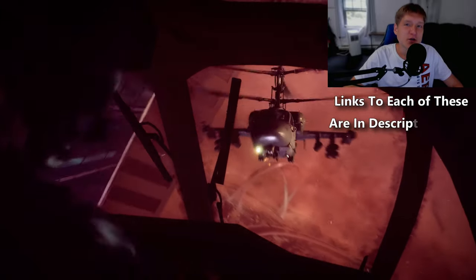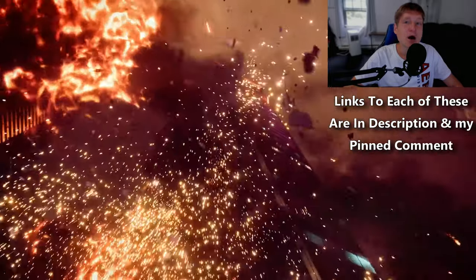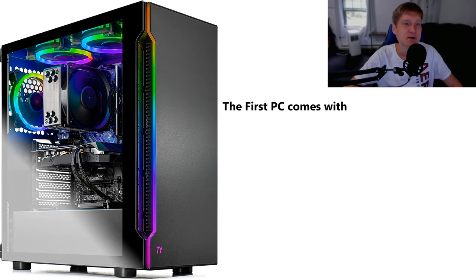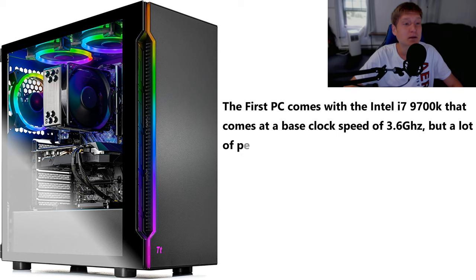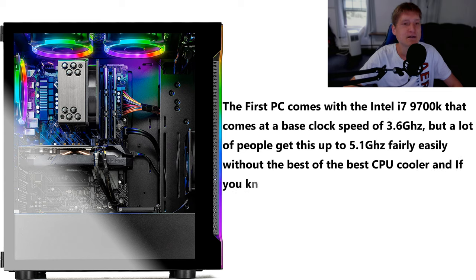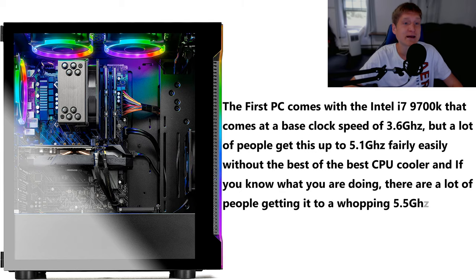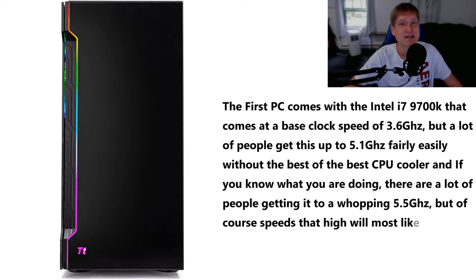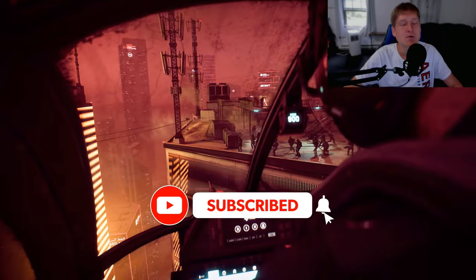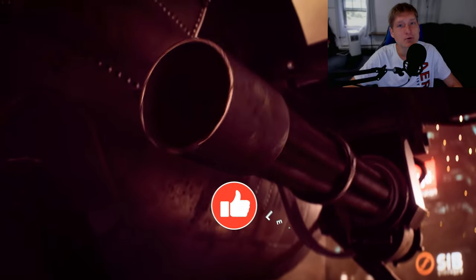Here are the best pre-built gaming PCs you can buy in 2021 under $1,500. The first PC comes with the Intel i7-9700K CPU at a base clock speed of 3.6GHz. A lot of people get it up to 5.1GHz overclocking fairly easily, and more experienced overclockers get it to 5.5GHz — though speeds that high will likely require a CPU liquid cooler.